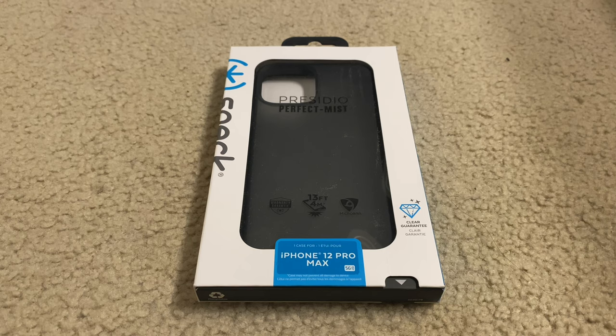They sent me more than one, so expect a few videos. This is pretty good — it's the Presidio Perfect Mist. I cannot enunciate, but I'm not going to redo that, so deal with it.